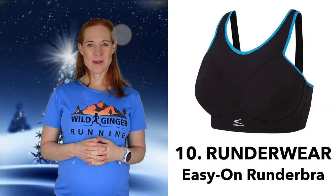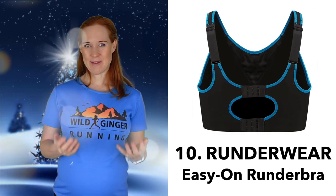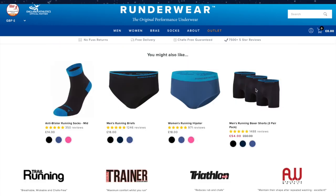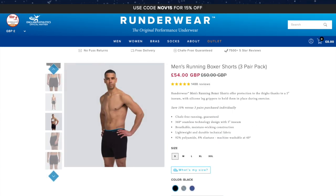Number ten: the Runderwear Easy On Bra. At the moment I'm approaching seven months pregnant, and your belly isn't the only thing that gets bigger — I had to go up a few bra sizes and Runderwear came to the rescue. This Easy On Bra comes in loads of different sizes, right up to an H cup, and has been so comfy for running. I'm recommending it here to all women, and for the guys, they have a great selection of anti-chafe boxers that you will enjoy checking out too.